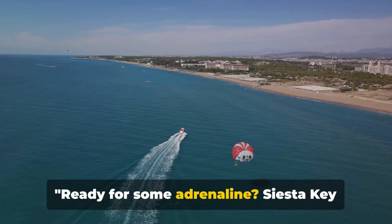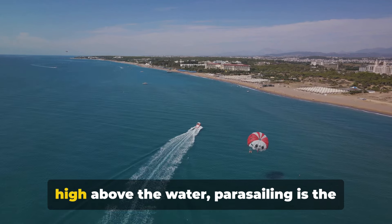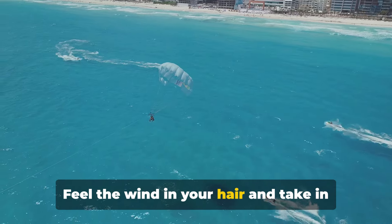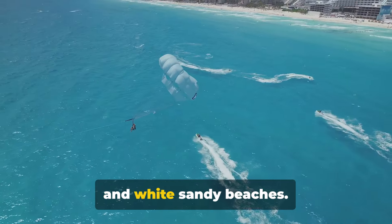Ready for some adrenaline? Siesta Key offers a plethora of water sports. If you've always fancied floating high above the water, parasailing is the way to go. Feel the wind in your hair and take in the breathtaking views of the azure waters and white sandy beaches.